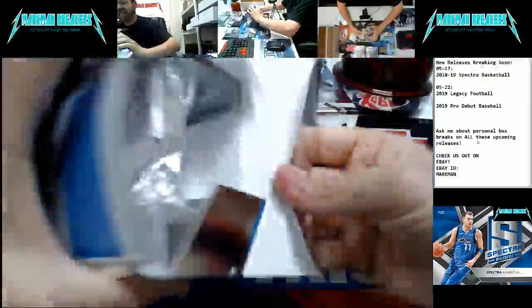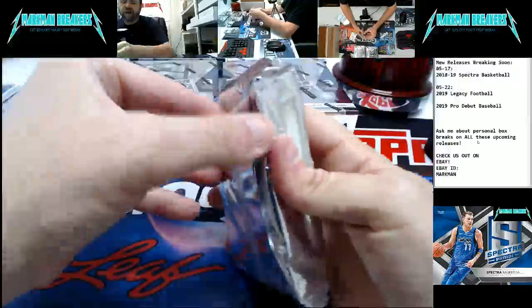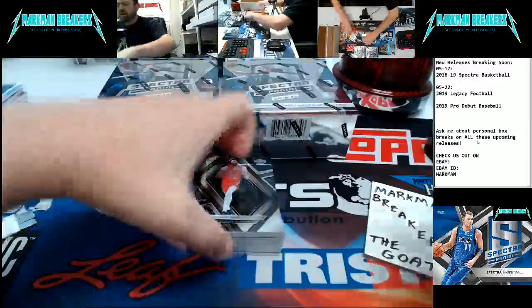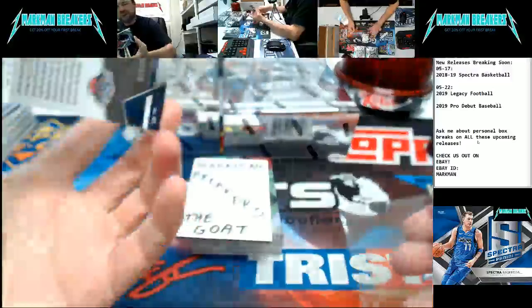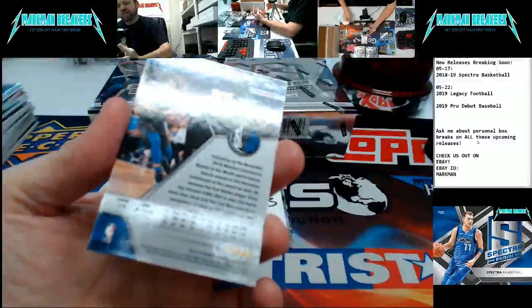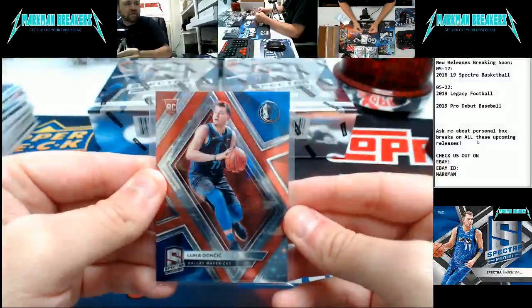Pulled a Jaren Jackson Jr. out of the last case — gold numbered to 10, that was pretty awesome. Box number four. Anthony Davis, Pelicans, to $175. Luka Doncic rookie base, to $99.